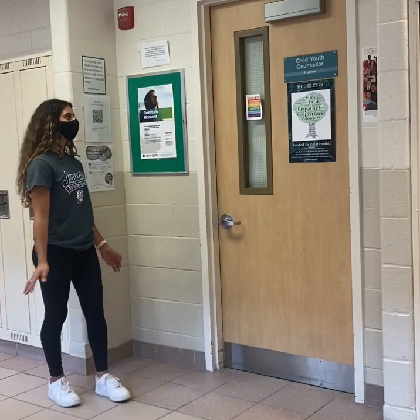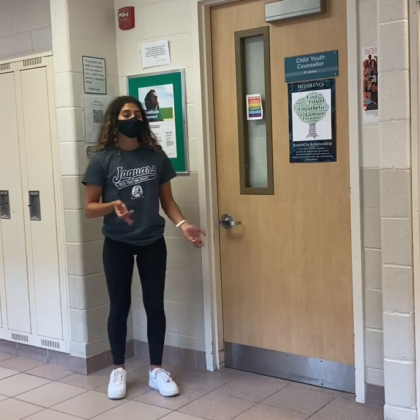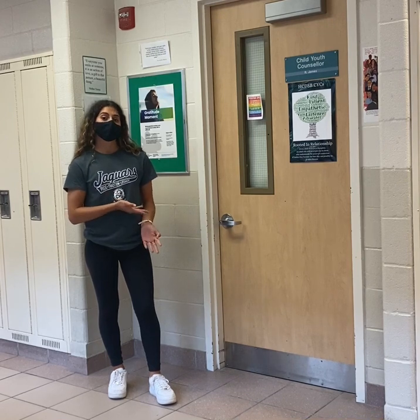Down this hallway of the second floor, we have our child youth counselor, Mrs. James. You can come in here if you want to talk to her about your mental health or if you want any sort of guidance about anything. She's a really great person to talk to.